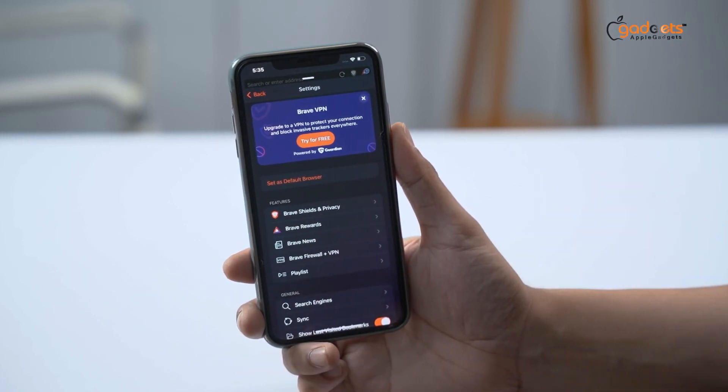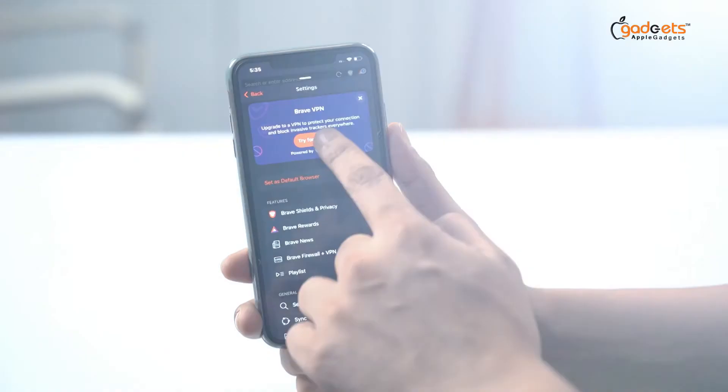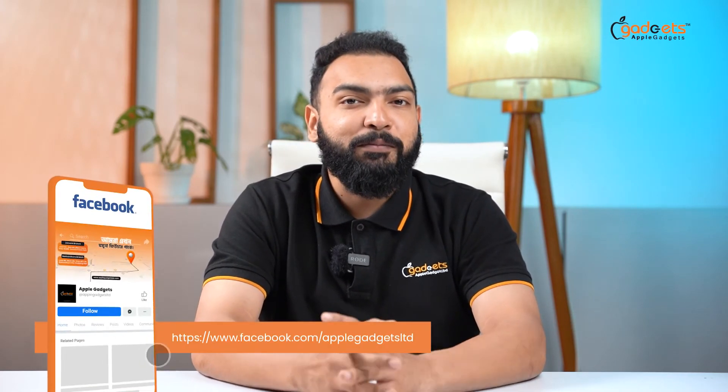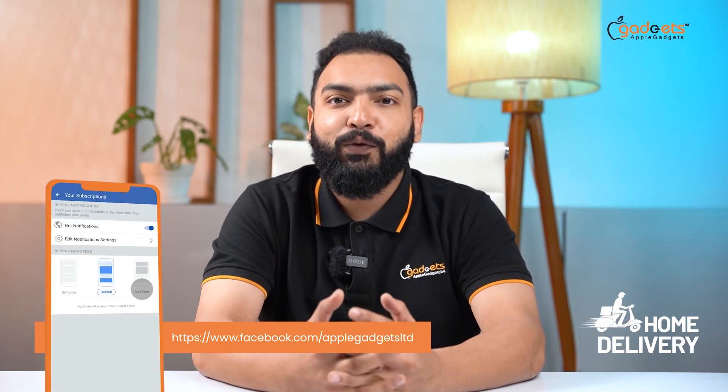This browser can be found as a premium web browser and it can also be used as a default browser. It works in the background, and if you want to ask any questions, feel free to reach out.